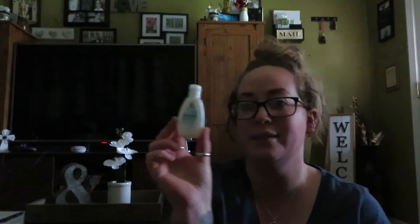The last two items are a sample size of Johnson's Newborn Wash and Shampoo — never hurts to have extra — and an Aveeno Baby Daily Moisturizing Lotion.